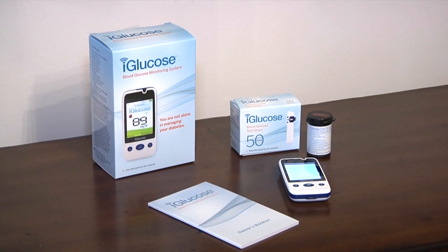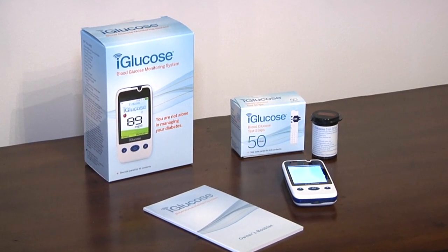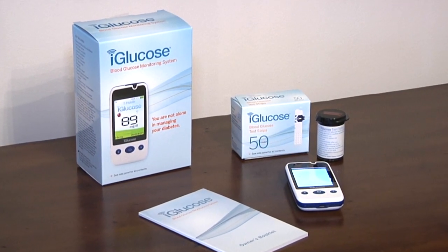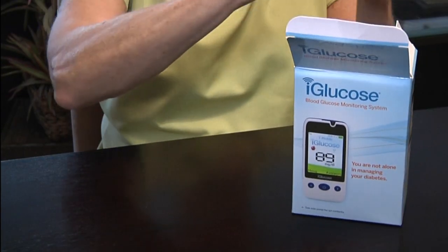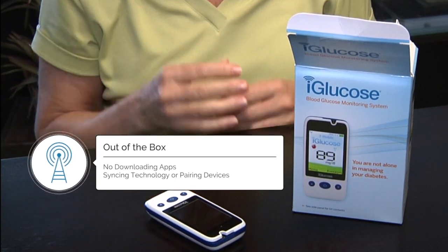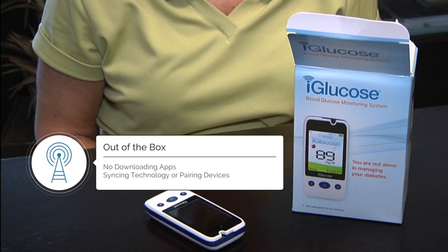The iGlucose system is an easier and less time-consuming solution for your diabetes management needs. Right out of the box, the cell-enabled iGlucose blood glucose monitoring system communicates to the cloud. There is no need to download an app or pair and sync your Bluetooth meter to other devices.